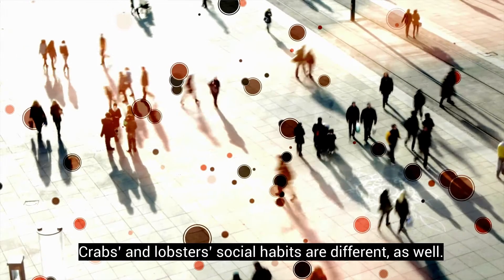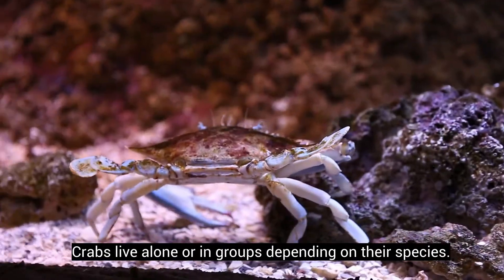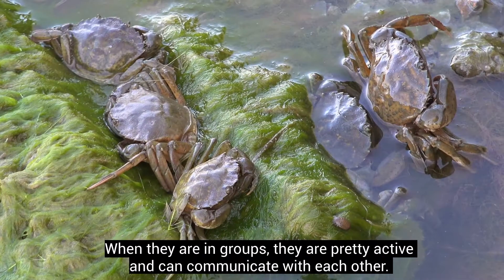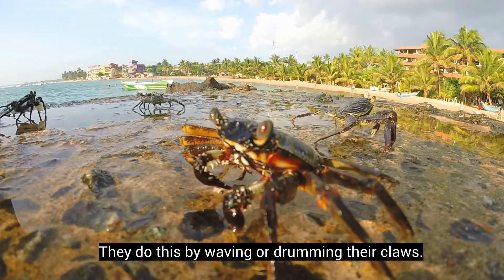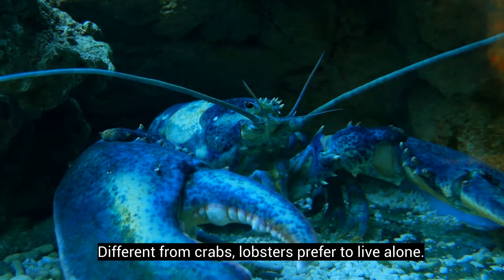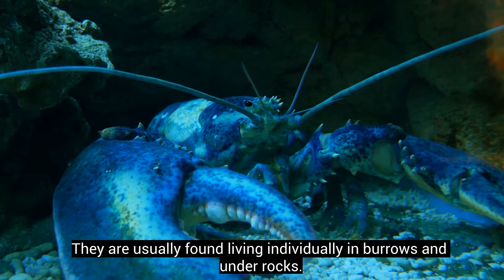Crabs and lobsters' social habits are different as well. Crabs live alone or in groups depending on their species. When they are in groups, they are pretty active and can communicate with each other by waving or drumming their claws. Different from crabs, lobsters prefer to live alone and are usually found living individually in burrows and under rocks.